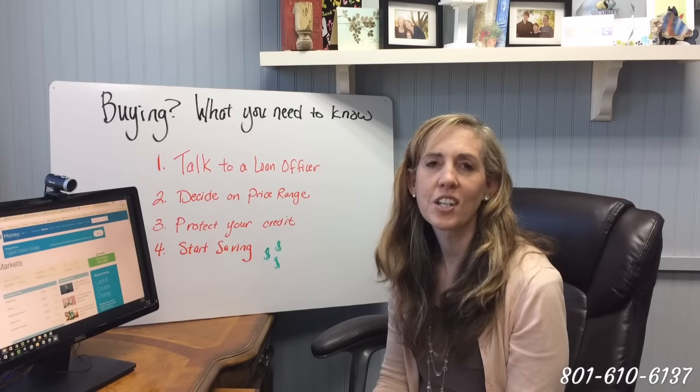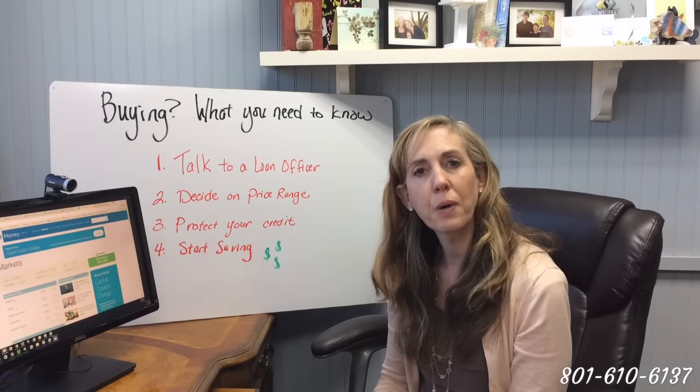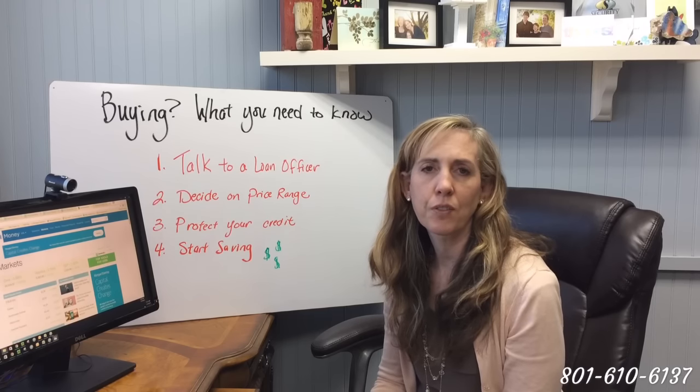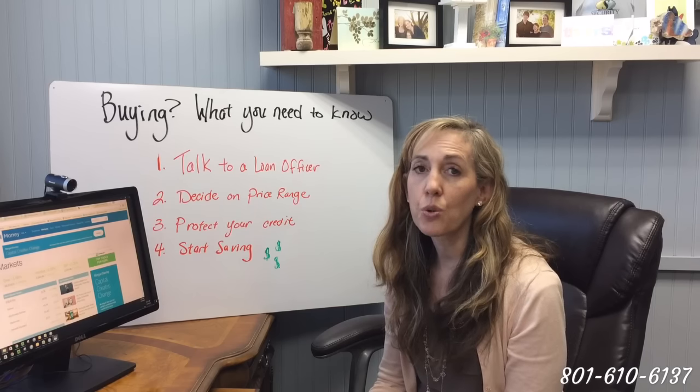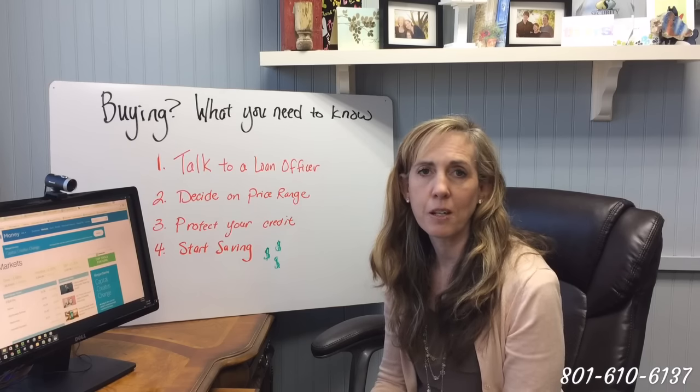Hi, it's Melissa at Security Home Mortgage. Today we're going to talk about the steps that you can take to be prepared to buy a house and get the very best loan program and interest rate for your situation. Whether you are a month away from buying a house or 12 months away, these steps are going to help you get the very best deal.